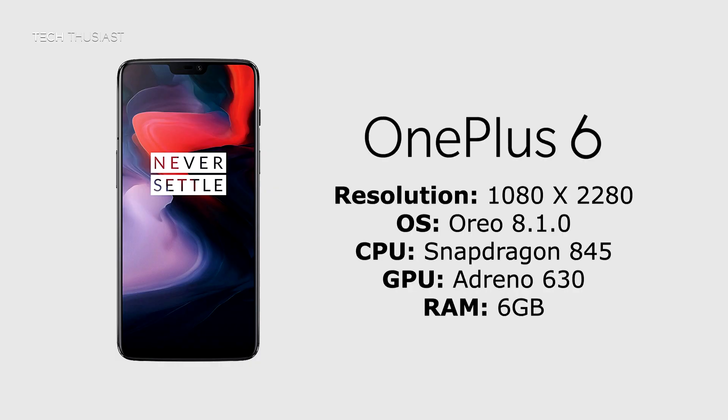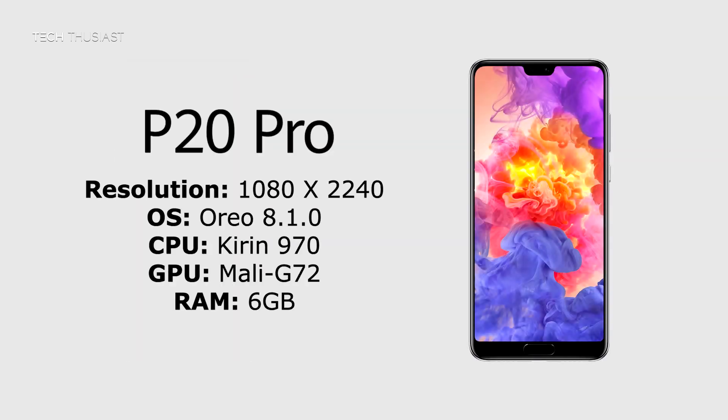First up we have the OnePlus 6. It has a 1080p screen, it's on the latest version of Android Oreo 8.1, it has the Snapdragon 845 and the Adreno 630 GPU, and this variant has 6GB of RAM. Then we have the Huawei P20 Pro. It also has a 1080p screen, also on Android Oreo 8.1, with the Kirin 970 CPU, the Mali G72 GPU, and 6GB of RAM.